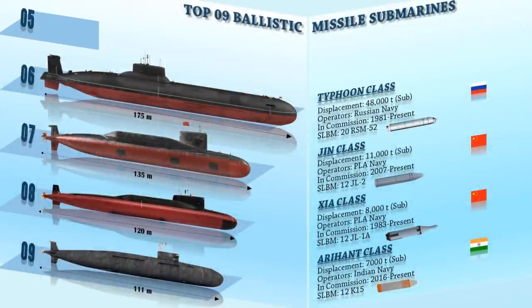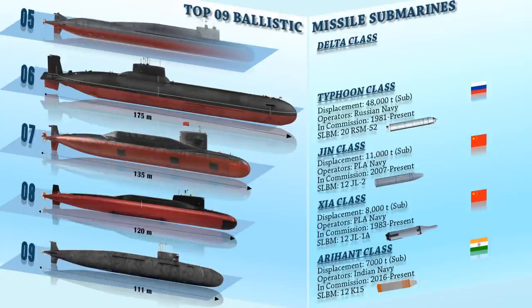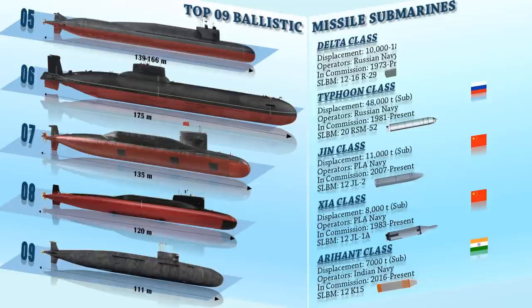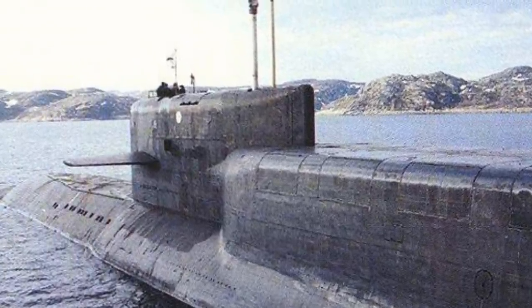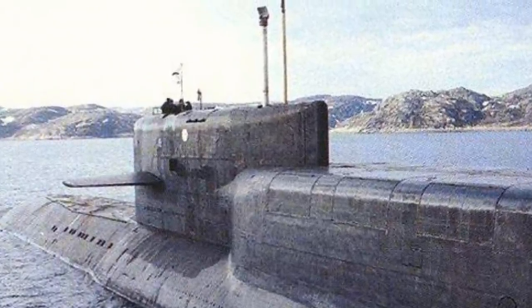Number 5 on the list is the Delta-class. This is a series of nuclear-powered ballistic missile submarines designed and built in the Soviet Union, which formed the backbone of the Soviet and Russian strategic submarine fleet. The Delta-class comprises Delta-1, Delta-2, Delta-3, and Delta-4 classes. They all carry nuclear ballistic missiles of the R-29 Shtil' family.